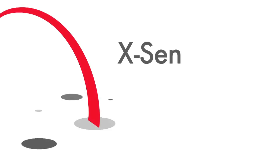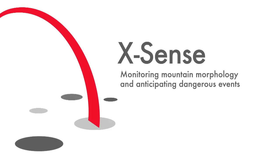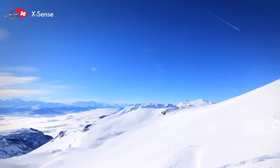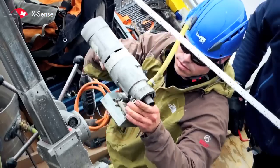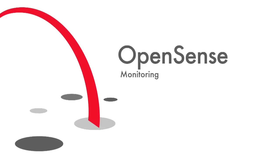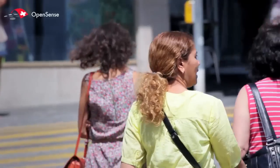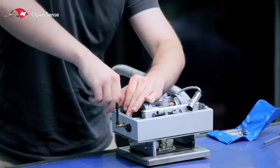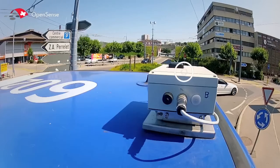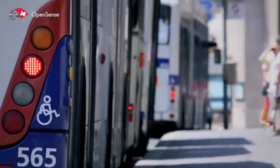Nanoterra brings together researchers working to preserve the environment for future generations. Nanoterra researchers have deployed monitoring systems in the Alps with the X-Sense project, whose goal is to understand mountain morphology and to anticipate dangerous events. The OpenSense project monitors air quality in cities dynamically and in real time. This research, funded by Nanoterra, combines low energy sensors with wireless communication systems on public transportation.